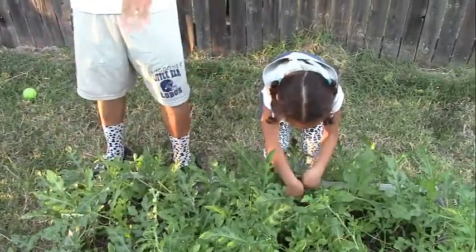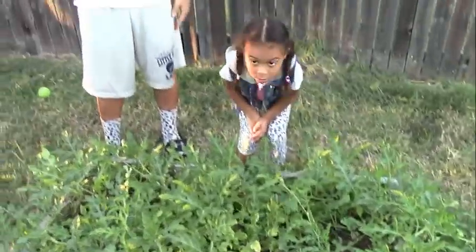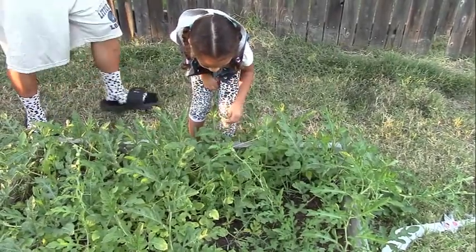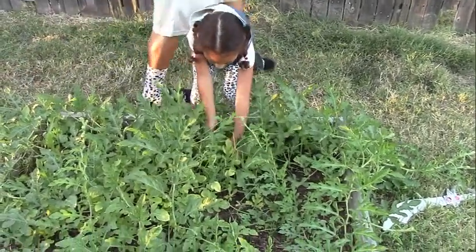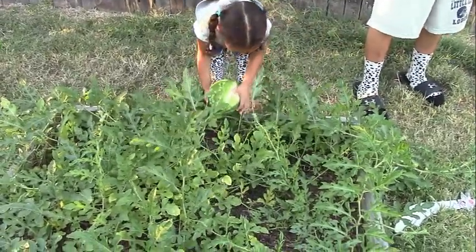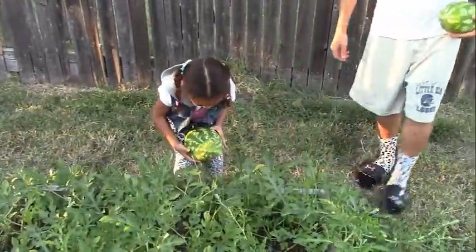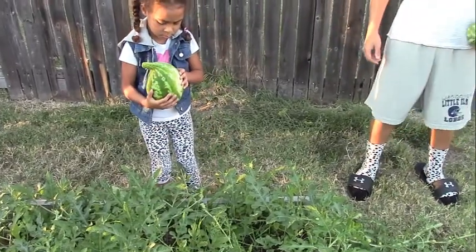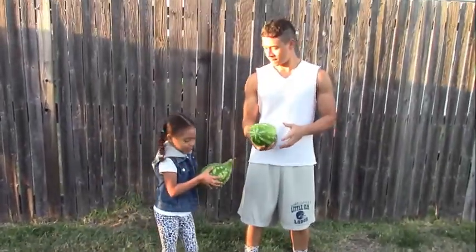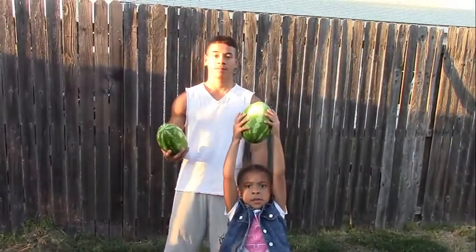Awesome, awesome! Come on, Ari, make sure you don't drop it, okay? You can do it, come on, pick it up — there you go! Let Bubba help you break it off. Oh, you got it! All right, huh? It is big — wow!